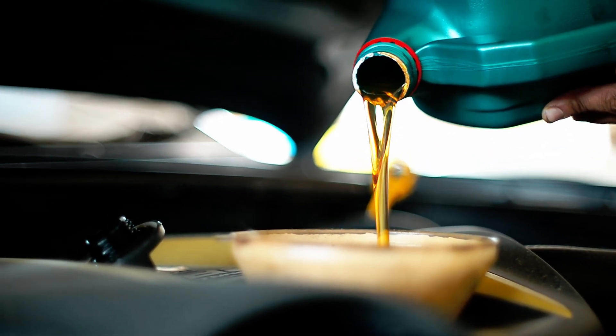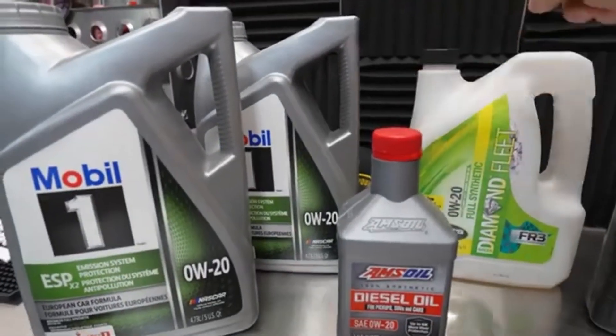Most drivers think engine oil is just engine oil — same viscosity on the bottle, same protection in the engine, right? Wrong. In fact,